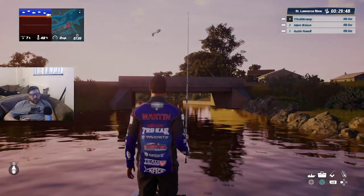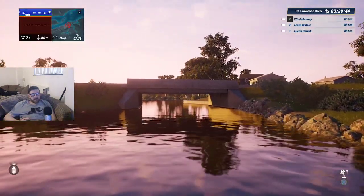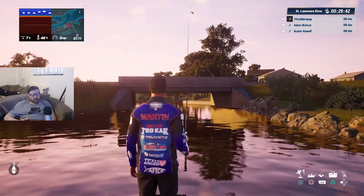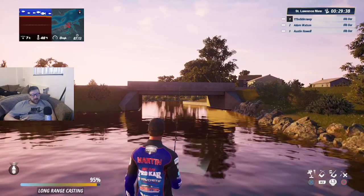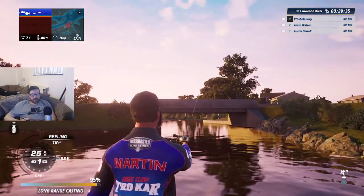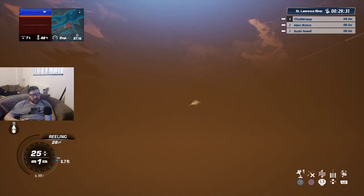I wasn't going to go here but there's a lot of fish showing on the fish finder, so I'm going to use my rod number three — and don't worry, I will show you the setup for that as well. Oh my gosh, there is a lot — I didn't expect to even have a cast here to be honest. There's a lot of fish showing up there.